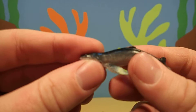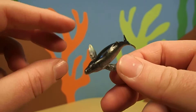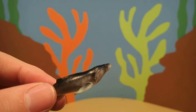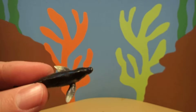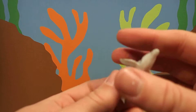Now, fin whales are very, very big. In fact, they're the second biggest whale in the world next to the blue whale. Fin whales can get 80 feet long and weigh over 150,000 pounds. That's the size of a house.